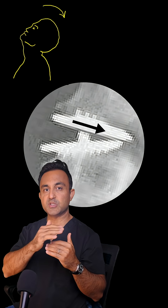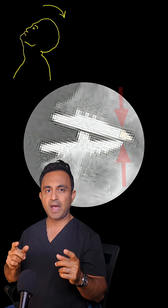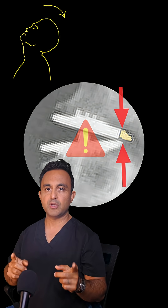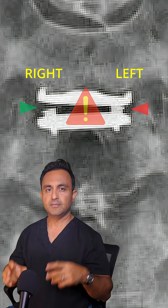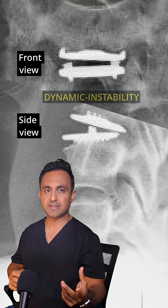In that position, you can see that the disc replacement device was sliding backwards with an abnormal overhang — this should not be happening. Also, here's an x-ray of the spine looking from the front. You can see that the gap on the left side is narrower compared to the gap on the right side. These are both signs of dynamic instability.